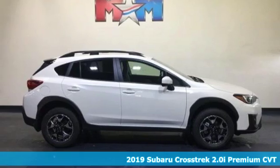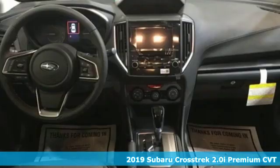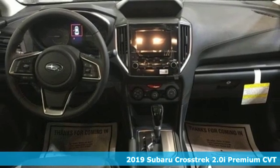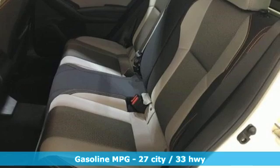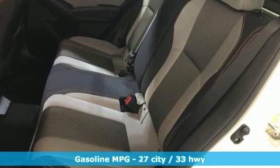Here's a new 2019 Subaru Crosstrek. It's game on in the Crosstrek compact CUV. Nothing can hold you back from the life you've imagined. It comes nicely equipped with features you'll love.